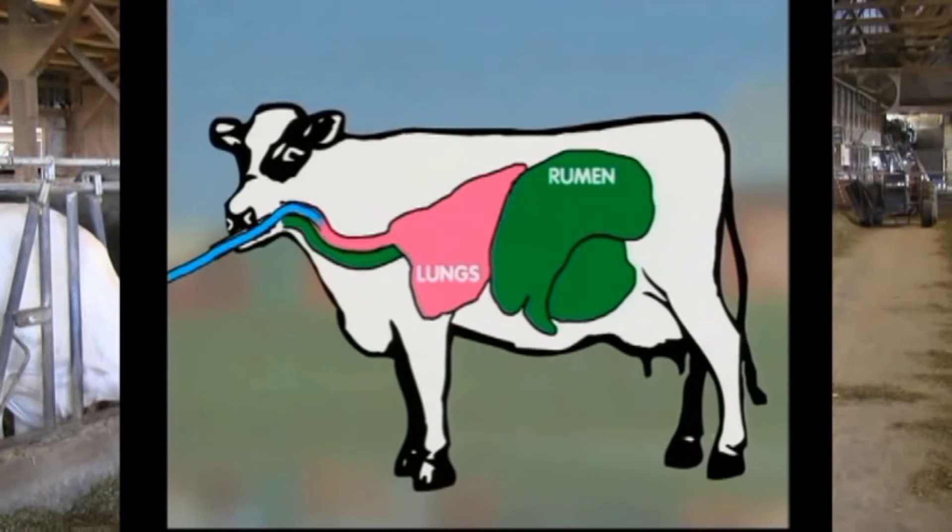Connect the hose to the drench mate pump securely. Use a steady and easy pumping motion, as indicated in Figure 1, to deliver the drench into the rumen. This ensures the precise administration of the solution.